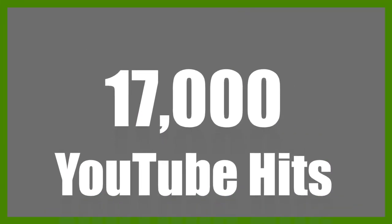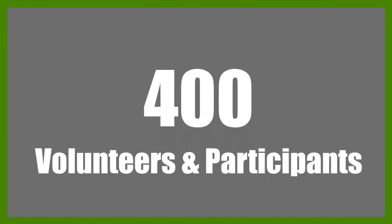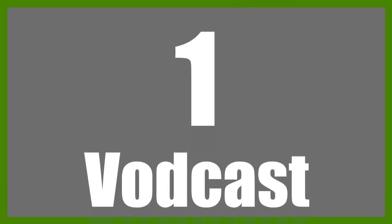2010s. 17,000 YouTube hits. 400 volunteers and participants. 37 videos. 8 years. 1 vodcast.